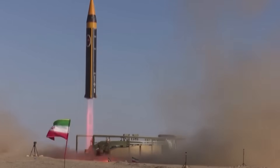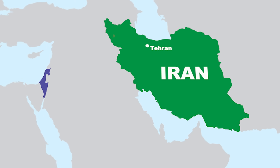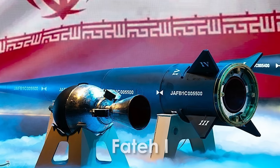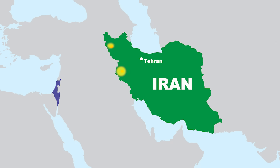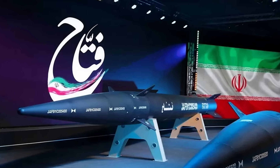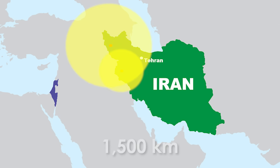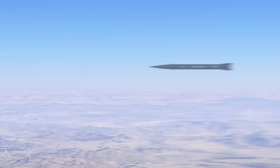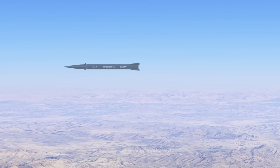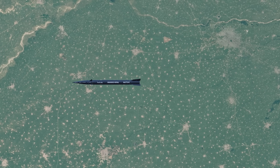The Fateh is not just a single missile. It's a whole series of advanced Iranian missiles designed to strike fast, hard, and accurately. The first version, Fateh-1, was introduced in 2023 with a range of 1,400 km. Just a few months later, a new variant, Fateh-2, was launched with an upgraded range of 1,500 km. Fateh-1 is a hypersonic ballistic missile built for speed and impact, while Fateh-2 followed as a low-flying cruise missile designed for smarter, more precise strikes.